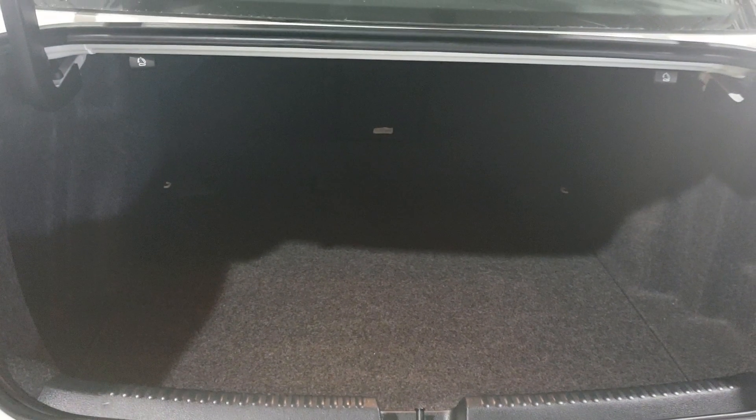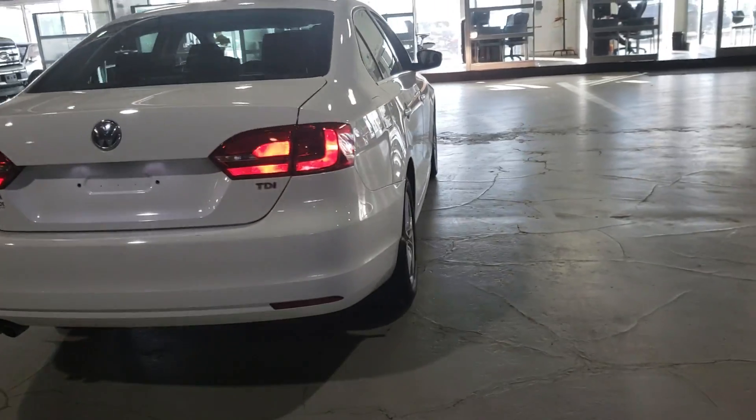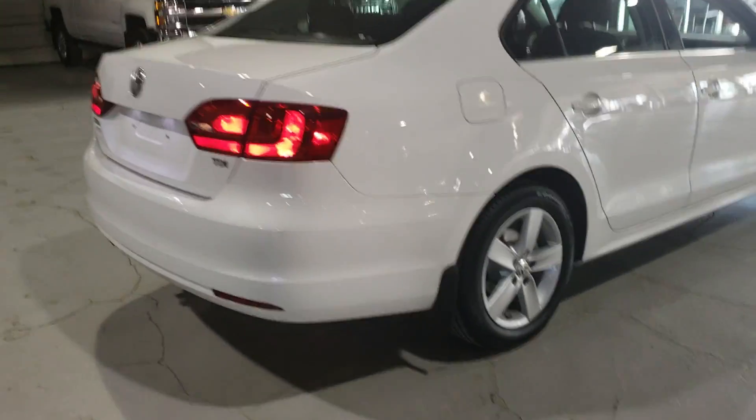Now let's take a quick pan on the outside of the vehicle. Walking around this vehicle, there's no major dent, dings or scratches. It's in absolutely beautiful shape.